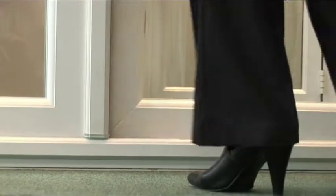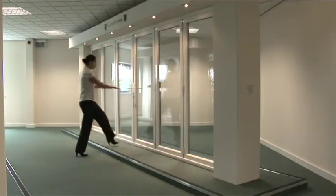A low threshold reduces the trip hazard, making them more child friendly and more accessible for wheelchair users.